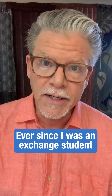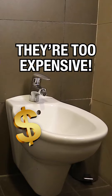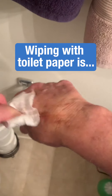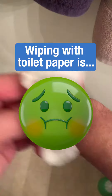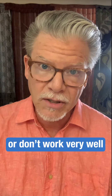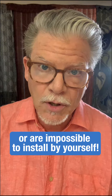Ever since I was an exchange student to France, I've always wanted a bidet, but they're usually too expensive or too difficult to install. If you've ever used a bidet, you know how much better it is than just wiping with toilet paper, which, by the way, is disgusting. The problem is there aren't many affordable bidets on the market, and the options are pretty weak — most of them are poorly made and hardly do the job. And even if they are decent, they're impossible to properly install by yourself.